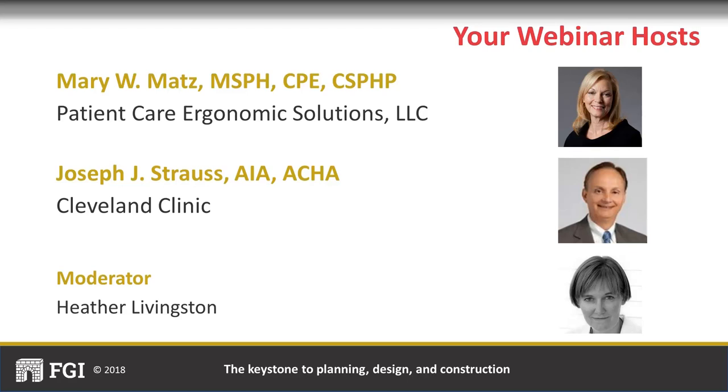It's my honor to introduce today's presenters. Mary Matz is a board-certified professional ergonomist and an internationally recognized expert in patient care ergonomics. Her expertise led to the inclusion of safe patient handling building design criteria in the 2010 FGI guidelines. She was the primary author of Patient Handling and Movement Assessments, a white paper giving direction to design professionals when incorporating patient care ergonomics into healthcare design.